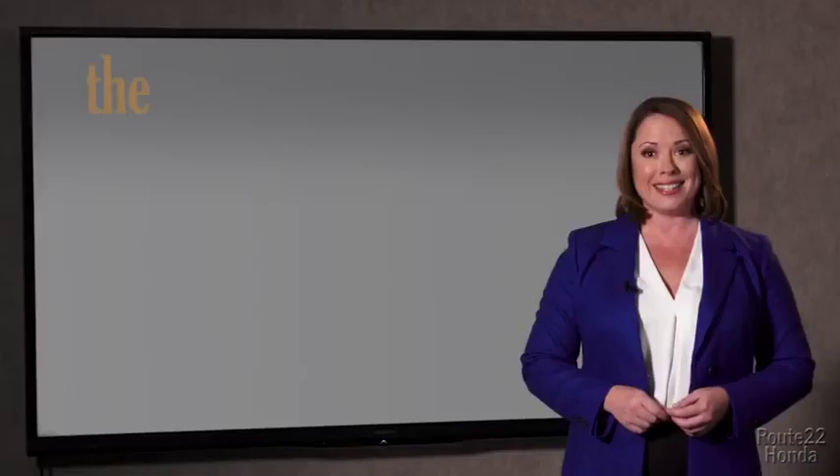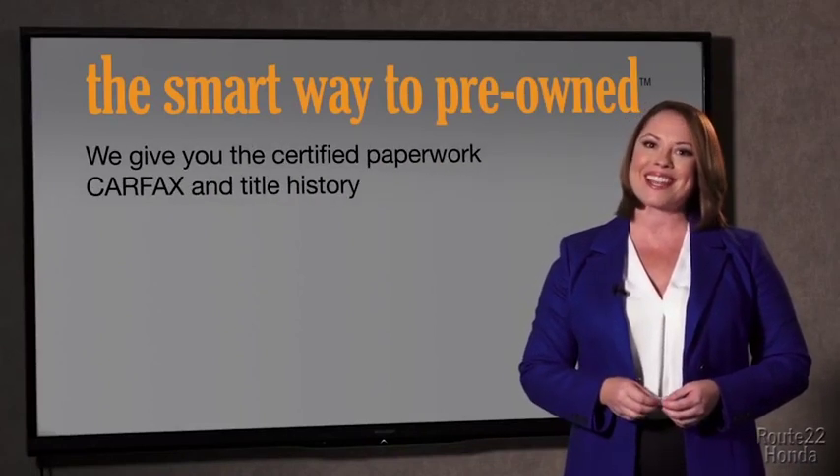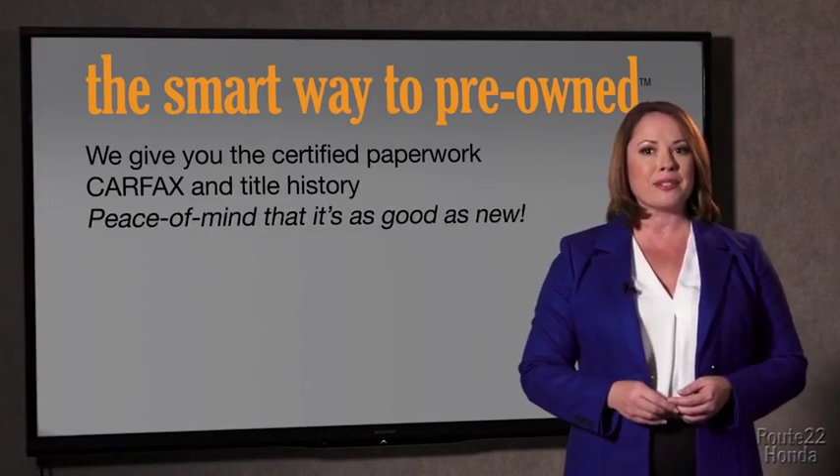The best thing I like about the Smart Way to Pre-Owned, besides the great price I got, is that I know I bought a good car. Why should you worry if the odometer's been rolled back, or you're the victim of a salvaged or rebuilt vehicle, or worse, a washed title? We give you the certified paperwork, along with the car facts and the title history, providing you with the peace of mind that your certified pre-owned is as good as new.